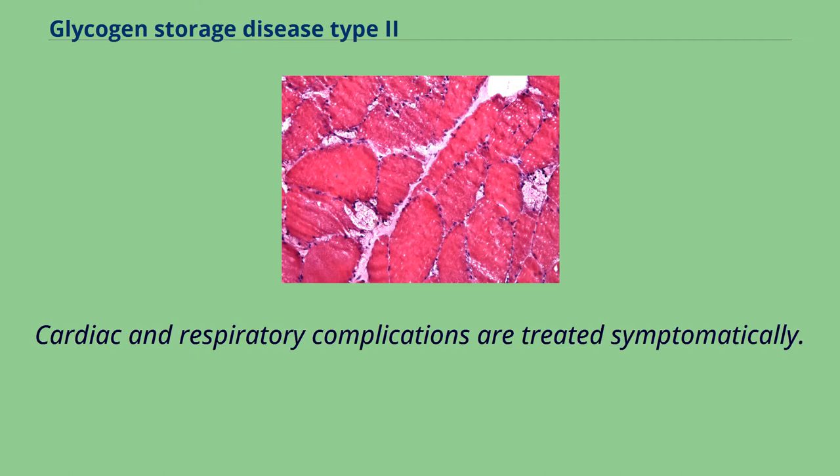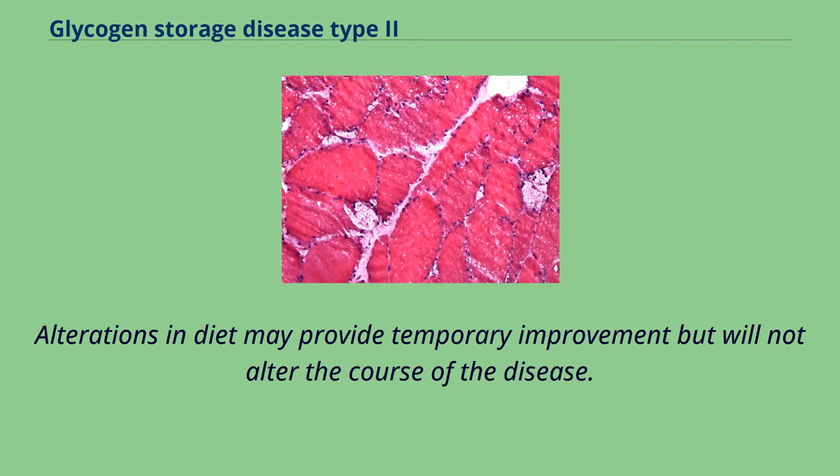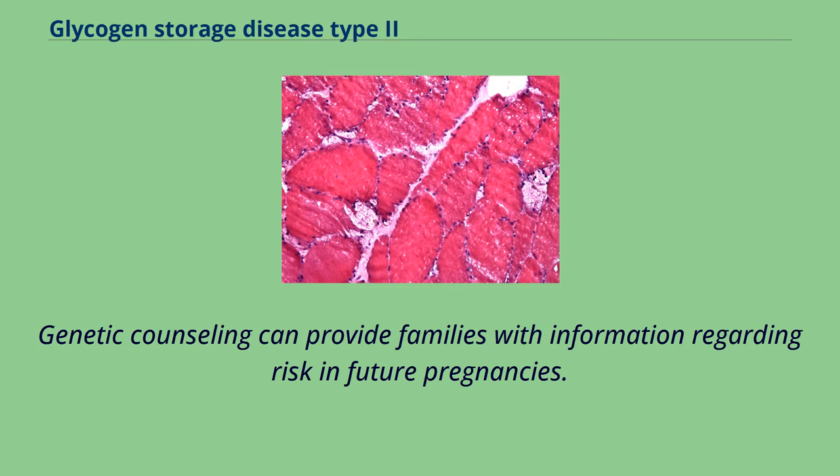Cardiac and respiratory complications are treated symptomatically. Physical and occupational therapy may be beneficial for some patients. Alterations in diet may provide temporary improvement but will not alter the course of the disease. Genetic counseling can provide families with information regarding risk in future pregnancies.